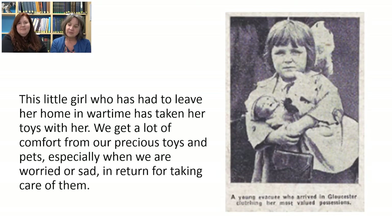Here's another picture from the archives — a little girl, probably about five or six years old, who has had to leave her home in wartime. She's possibly been evacuated from a city out into the countryside, and we can see what she's taken with her: she's holding on very hard to her special toys. We included this picture because we get so much comfort from precious toys and pets, especially if we're feeling sad or worried, and we get that in return for the care we show them.